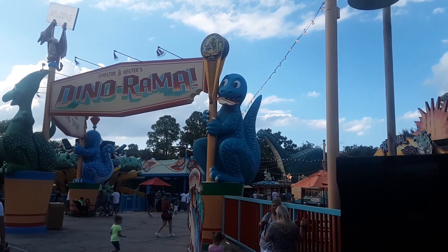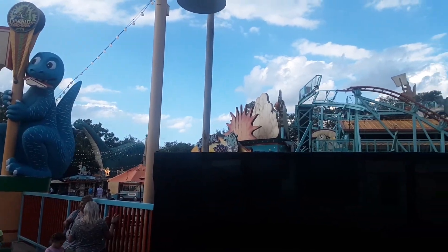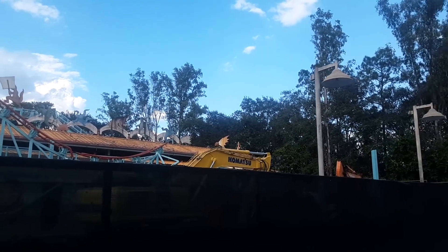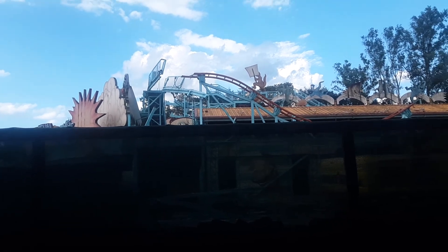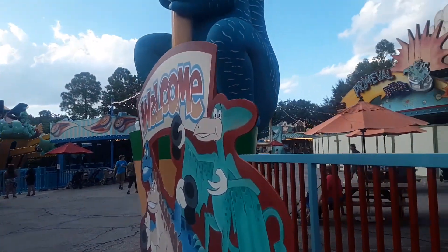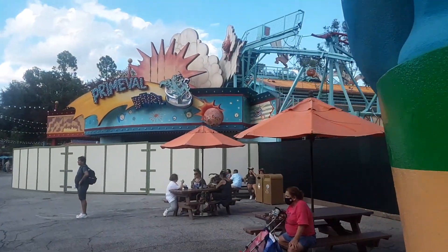Hello there yet again from Dino Rama here in Dinoland USA. Checking out the deconstruction of Primeval World — and holy cow, it is just leveled on this side. There is like eight percent of the ride itself left on this one side. It's kind of hard to see through the scrim how much it's been torn down, but I'm going to come around under the sign here into Dino Rama itself so you can get a good look.